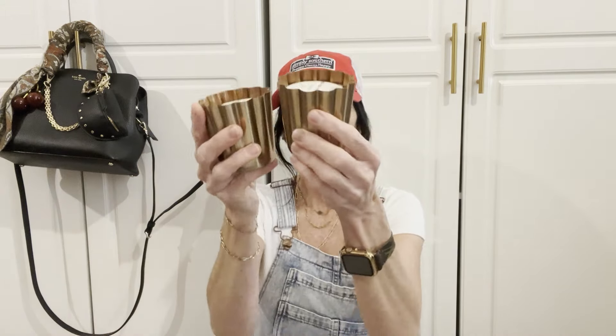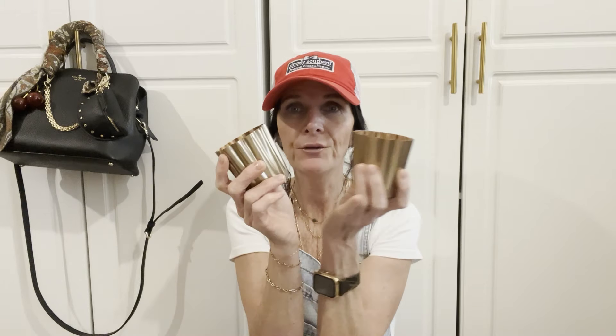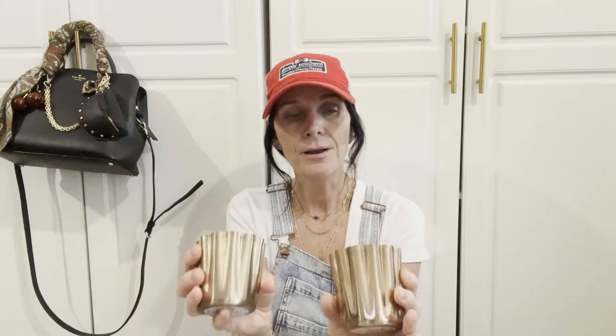The next thing I picked up were these two candles, and these are from Hearth and Hand. They are $6.99 each. I'm going to set one beside my sink in the kitchen and maybe one in the bathroom. I love the color, and they smell like pine trees — who doesn't love the smell of pine?